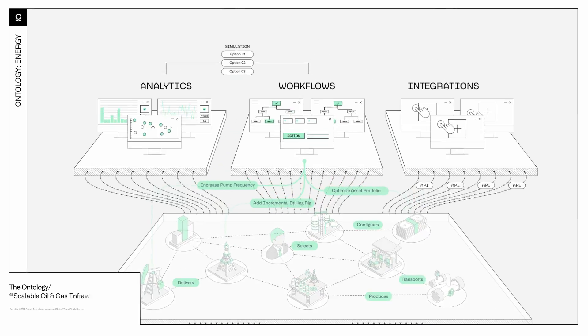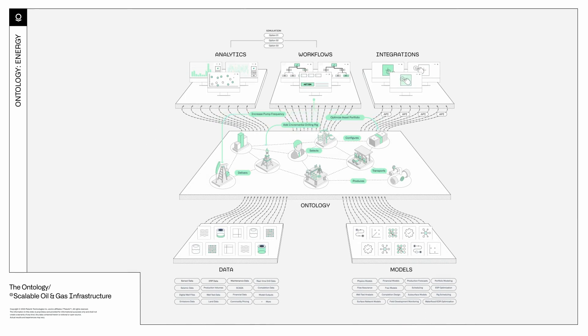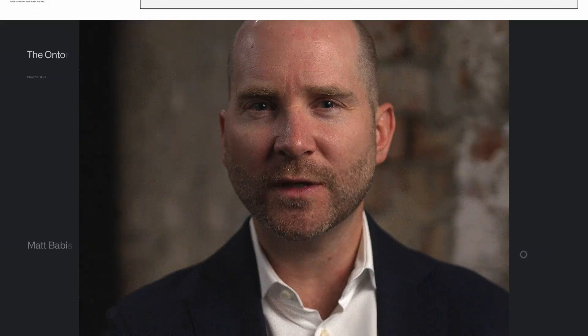Applications within Foundry, or any third-party tools, can wield the ontology. Companies can combine inputs from across their business — from any source, any application, any model. This harmonizes and maximizes their existing technology investments, meaning they don't need to keep adding duplicative solutions, and can decommission tools that aren't adding value.